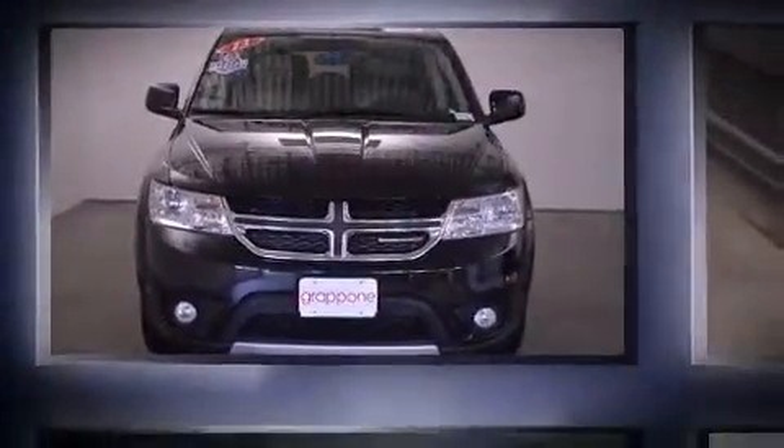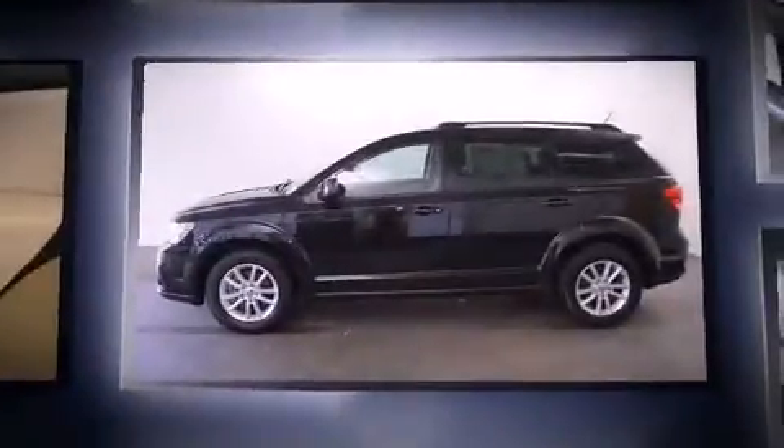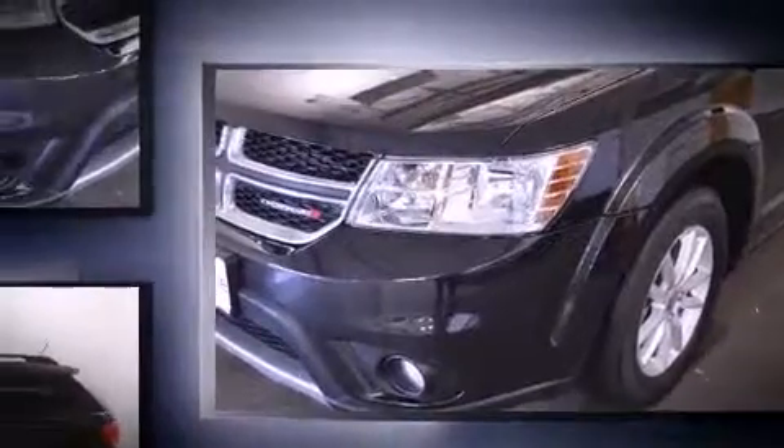Outstanding design defines the 2013 Dodge Journey. Smooth gear shifts are achieved thanks to the refined six-cylinder engine, and for added security, Dynamic Stability Control supplements the drivetrain. All-wheel drive keeps this model firmly attached to the road surface.